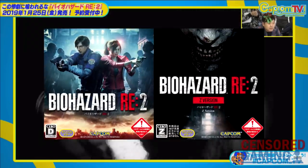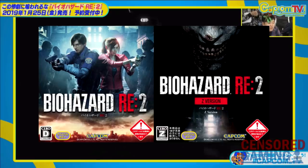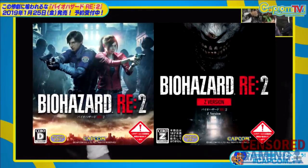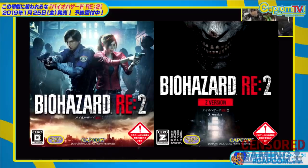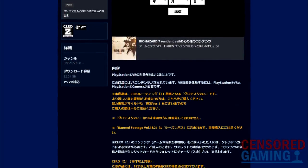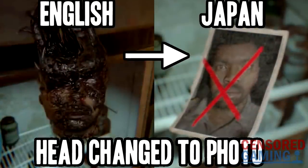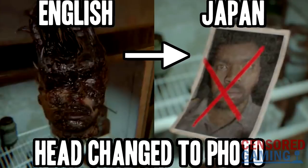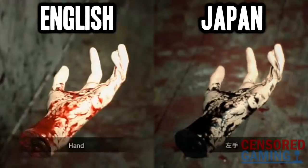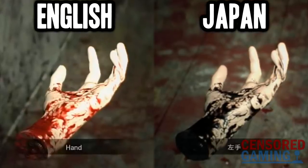Like Resident Evil 7, Resident Evil 2 will be released in two versions over in Japan. One of these will be rated 0-D, meaning 17 years and over, and the other 0-Z, meaning 18+, and also having a few other restrictions, such as needing a credit card to purchase via the PlayStation Store for age verification purposes. As Censored Gaming has previously covered, Resident Evil 7 was still heavily censored in Japan even with the max-rated Z version, due to there still being various rules on what you can and can't show in games in Japan, even with the highest rating.